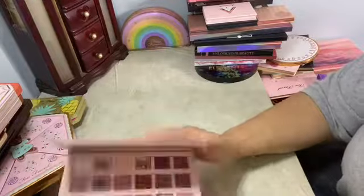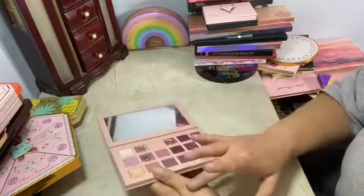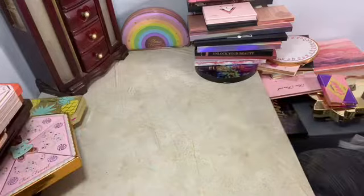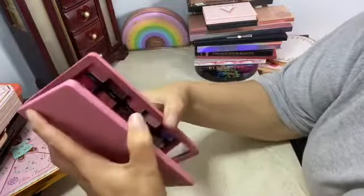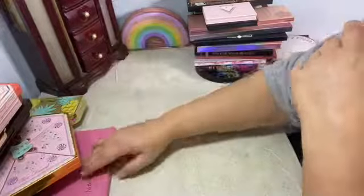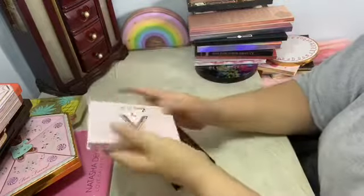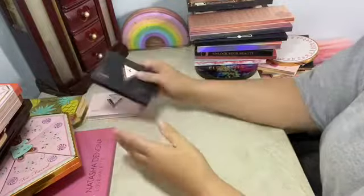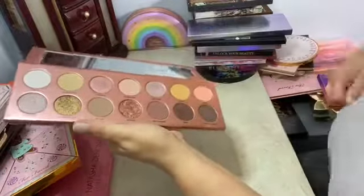We're gonna keep this one — Jason got this for me as a surprise. Huda Beauty New Nude — I love these shades, they've got the pearl in it, they're so pretty. This is the Natasha Denona Love Palette — Valentine's Day gift to myself. Keeping that one, of course. Laura Lee — I'm keeping all her palettes. This is the Christmas one. This one is the Boss Babe — as you can see, I get use out of these. And then we got the Nudie Patootie — love this palette.